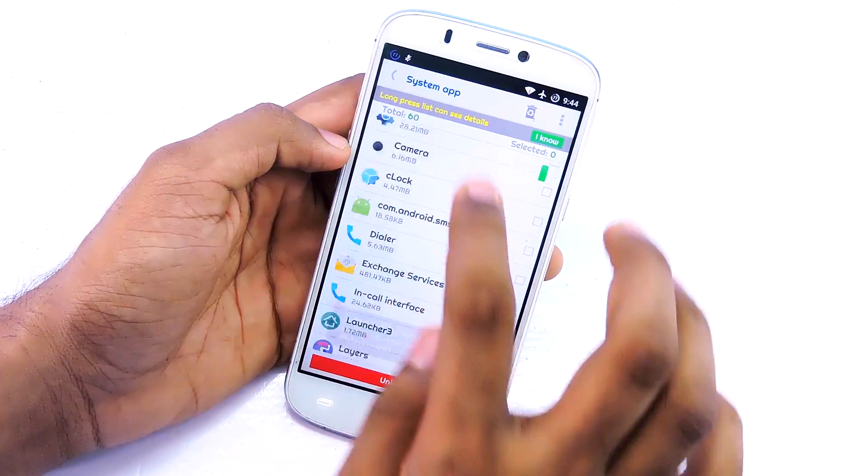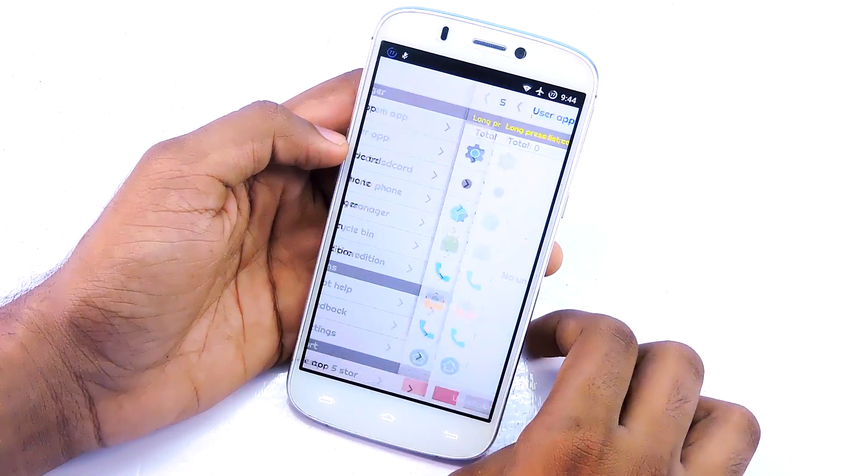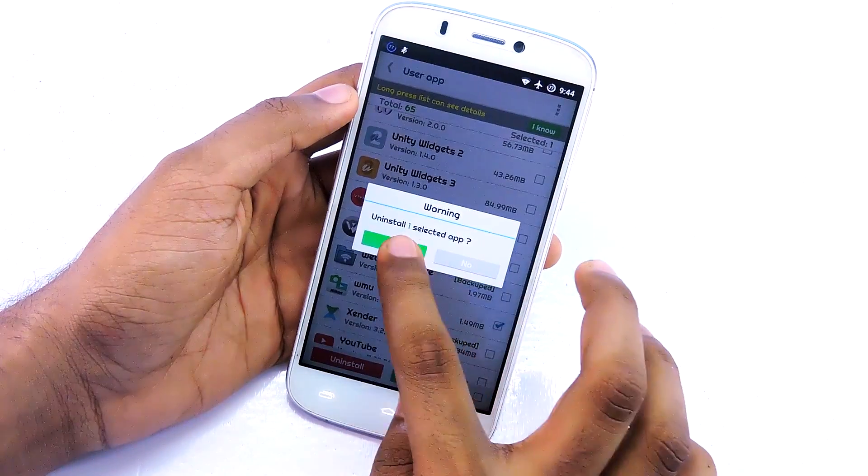If your device is rooted, do the following: open the system app uninstaller, enable root access, select the bloatware apps, and tap uninstall.